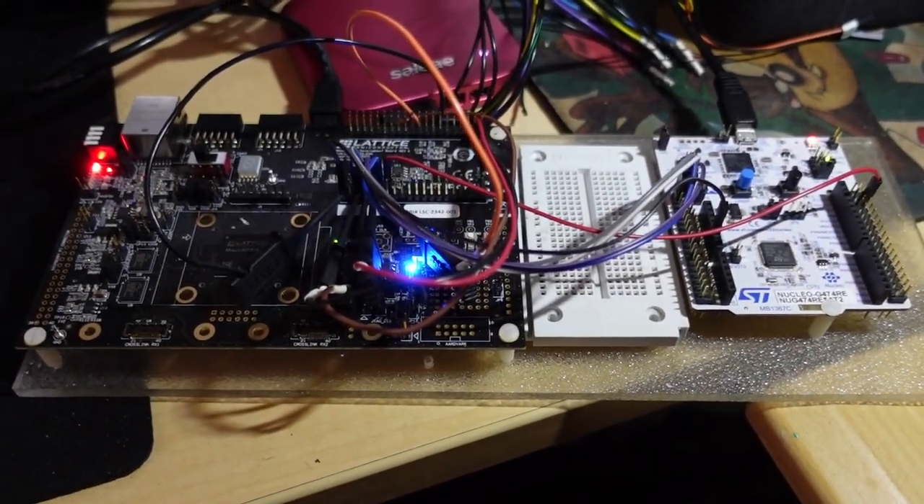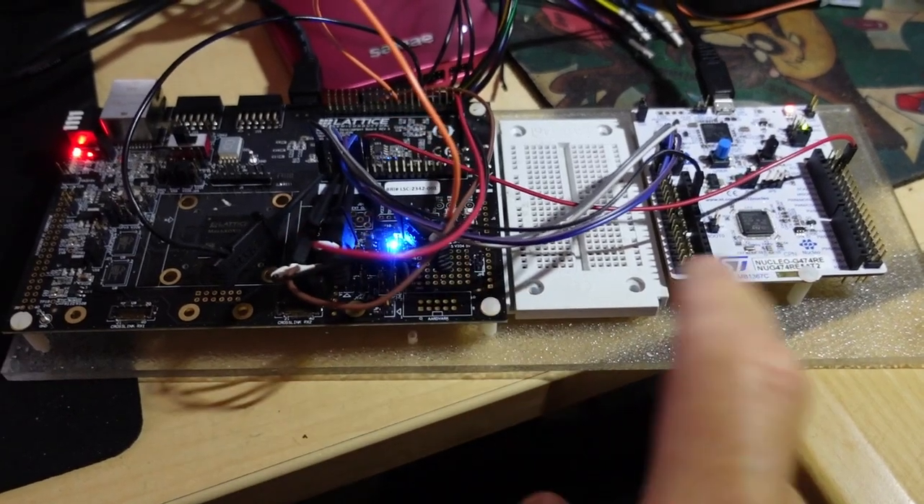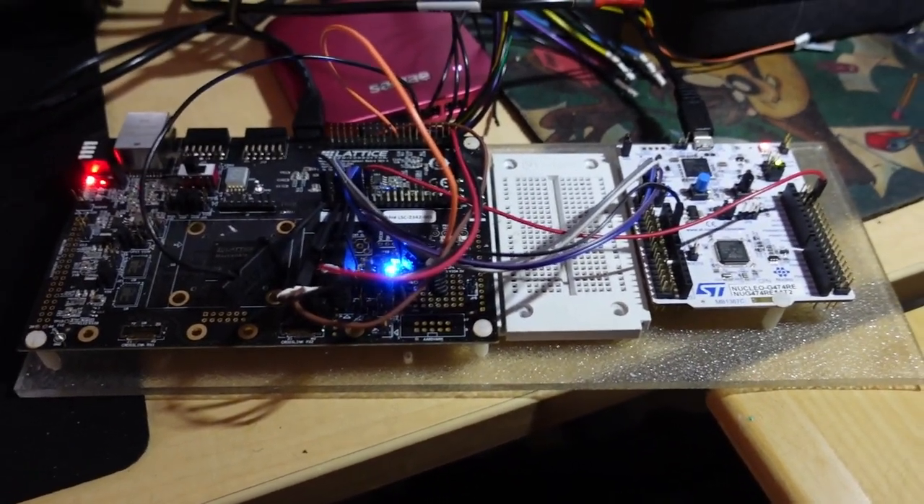Alright, so this is what I've been working on for work. Right now I'm testing SPI bus communication between these two boards.